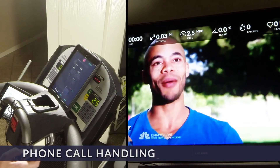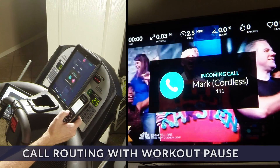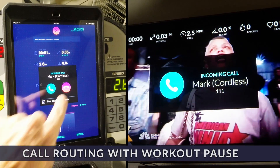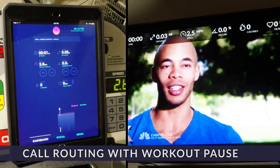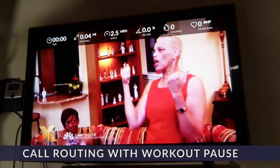As much as we all need to disconnect for a bit, if an important call comes in then you need to know. The treadmill will automatically slow to a comfortable walk and pause the video so you can put out any fires. Then once you're done, just resume where you left off and you're back in business.